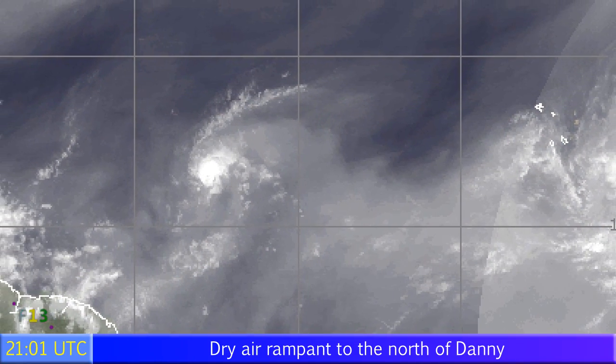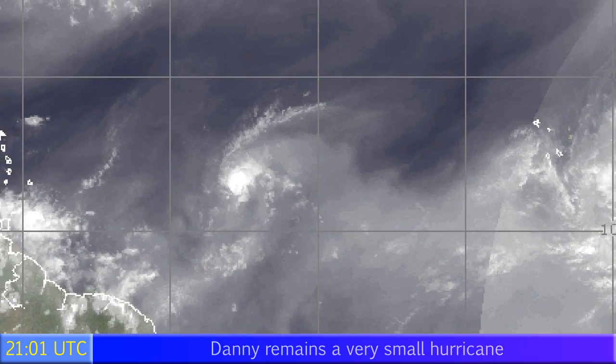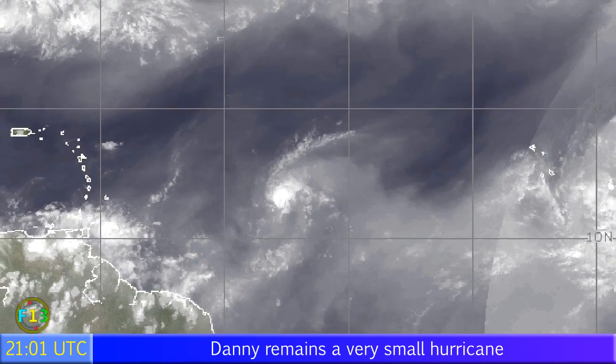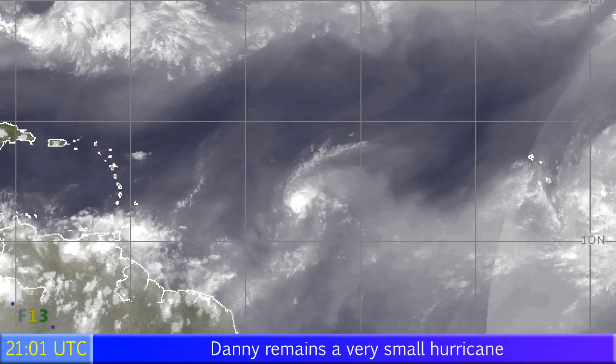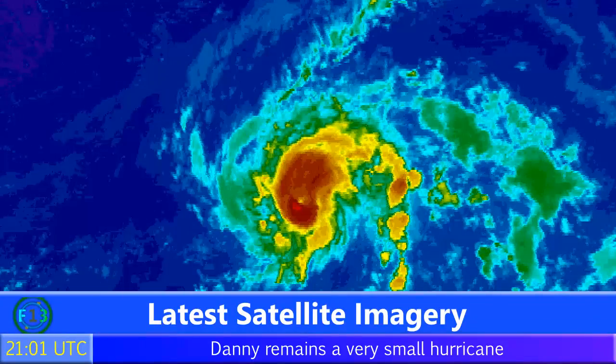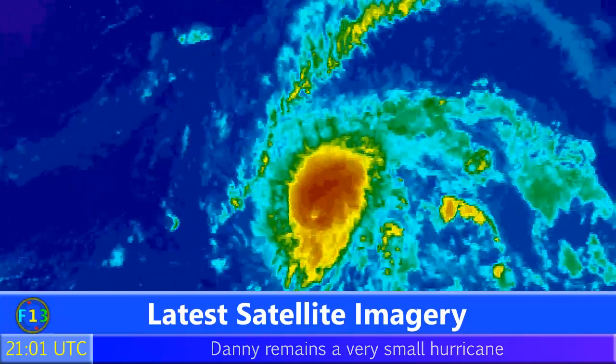And if it's not going to be shear, it's going to be dry air, or perhaps a combination of both, because there is a dry air environment to the north of the storm, especially over the Lesser Antilles where that high wind shear area is as well. So those two may conspire against Danny sooner or later.